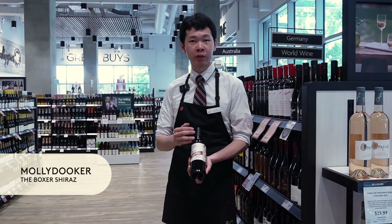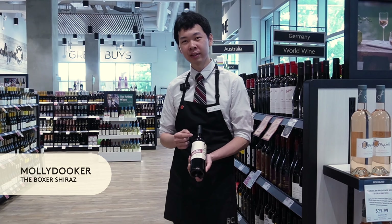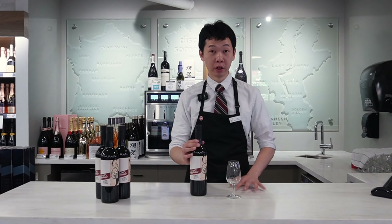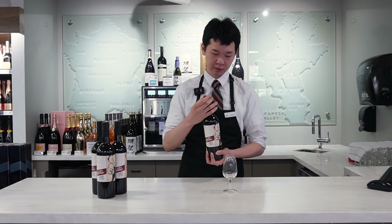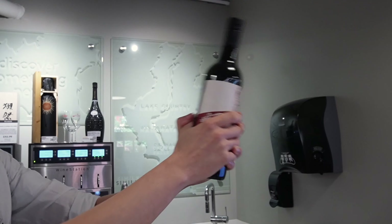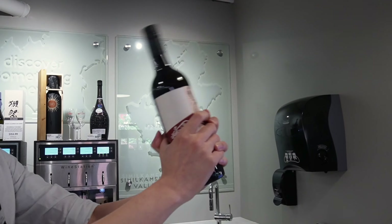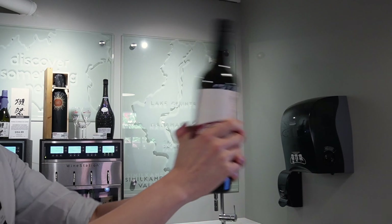Whenever you buy a red wine from Mollydooker, always remember to do the Mollydooker Shake. If you don't know what it is, let me show you. To do the Mollydooker Shake, first open the wine and pour a little bit of the wine onto the glass. Now close the lid and give it a good shake. Shaking allows the nitrogen in the wine to be released.